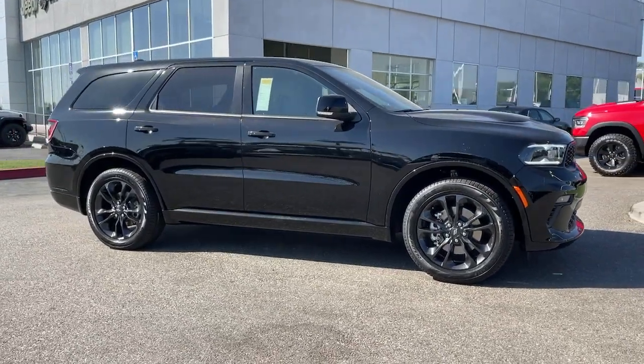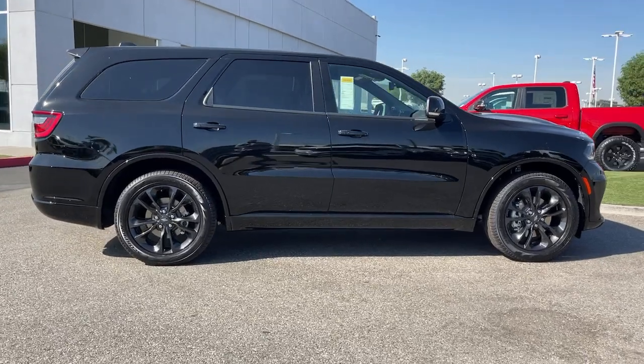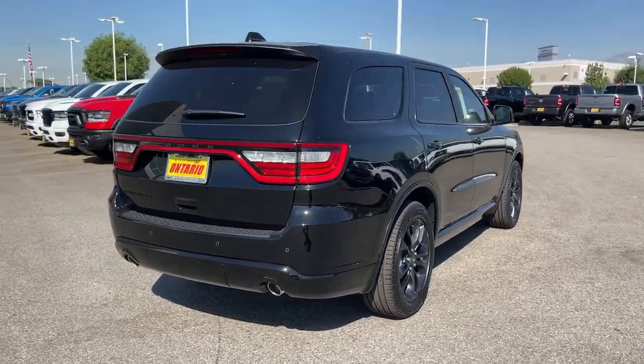Hop into the 2022 Dodge Durango. The Dodge Durango, the powerful, full-size, three-row SUV that blends rugged capability with refined, state-of-the-art comfort.